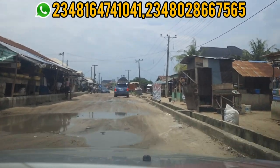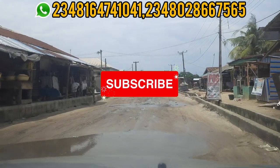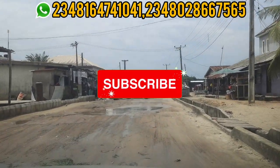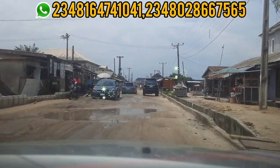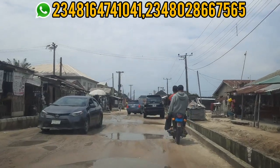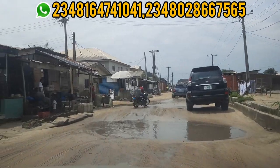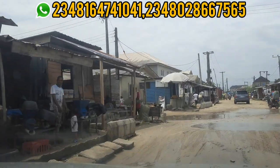If you have not subscribed to my channel, please kindly click on the subscribe button. Also, click on the bell notification so that you will be notified anytime I upload a new video and never miss any of my newest estate offers.